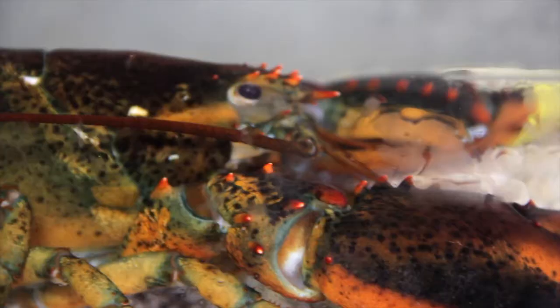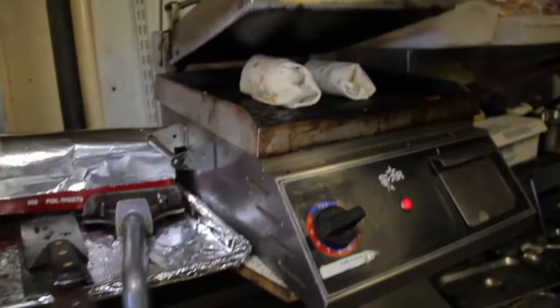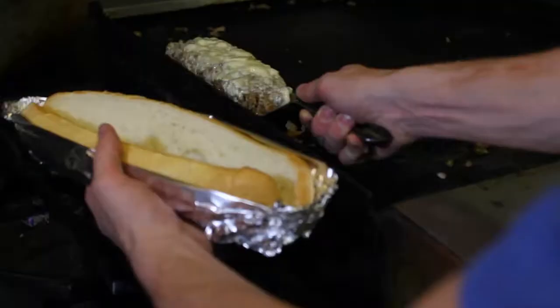Only the freshest fish, shrimp, oysters, stone crab and lobster are served. We don't only serve seafood — try our legendary Billy cheesesteak.